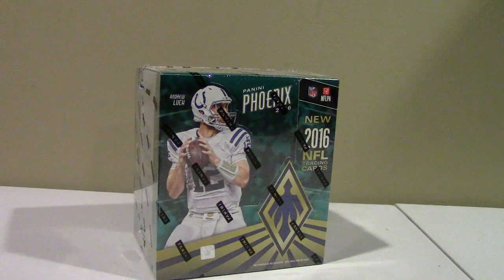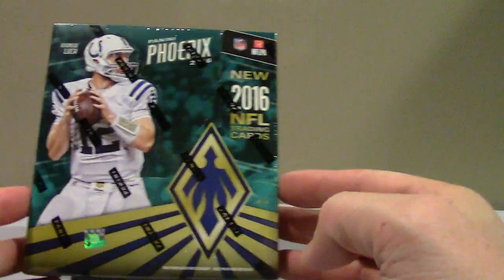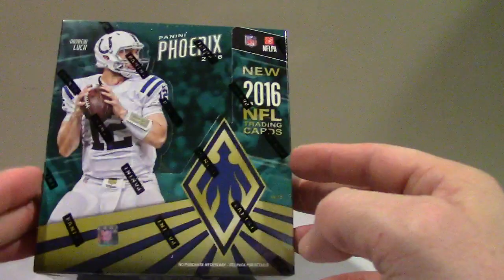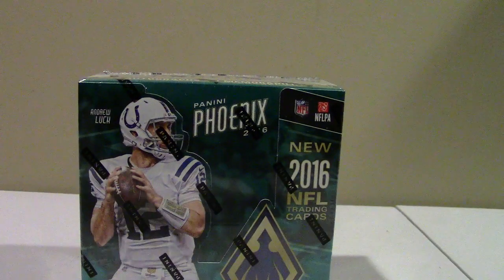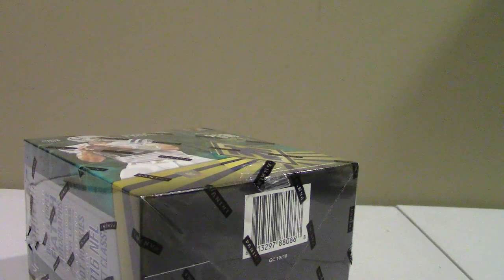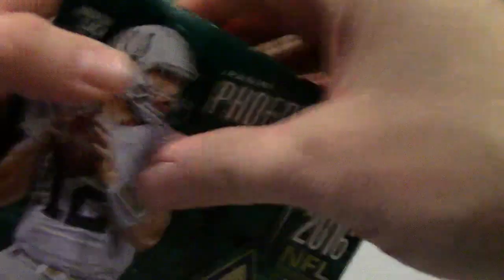We're gonna try a 2016 Panini Phoenix. This product's been out for about a month, maybe a little bit longer, but it's pretty expensive — major retailers have it around $100 to $115, mainly because stuff's on fire because of Zeke and Dak. You get some numbered cards and three hits. It's got a pretty cool design.